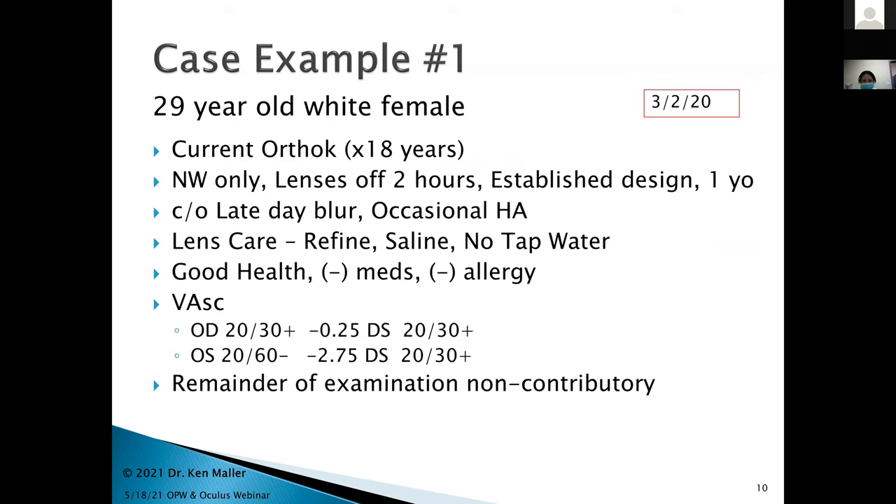Let's go on to a couple of cases. I chose three cases as an interesting representation of what can be done. The first goes to the title of this lecture. Last year, March 2nd, we had a 29-year-old white female who'd been in ortho-K for 18 years — since she was 11. Night wear only. She came in with her lenses off for a couple of hours in a well-established ortho-K design, with lenses that were one year old.